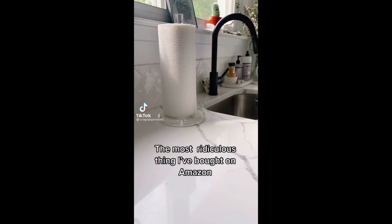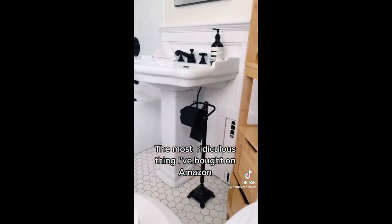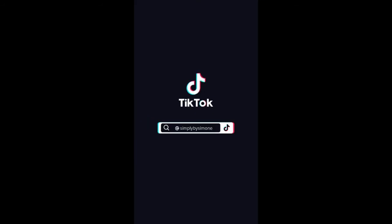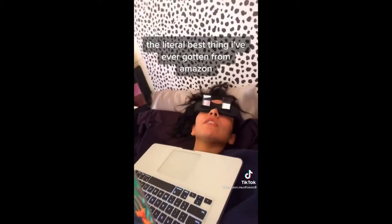Here's the most ridiculous thing I've bought on Amazon — and also the literal best thing I've ever gotten from Amazon. I could literally watch anything. It's so cool.